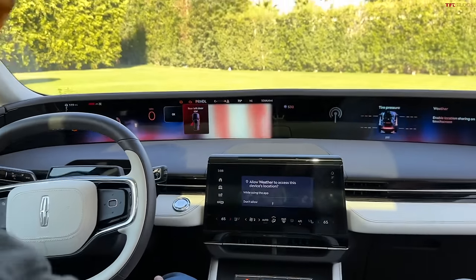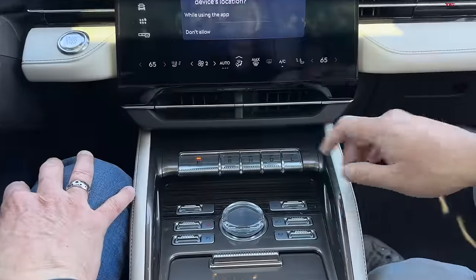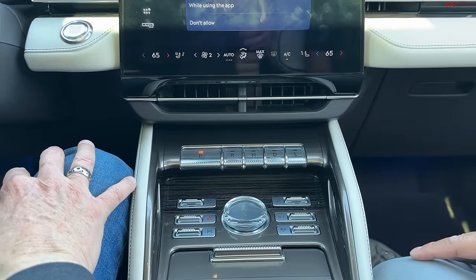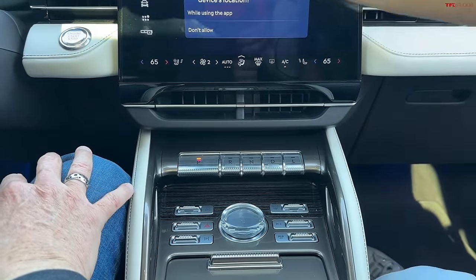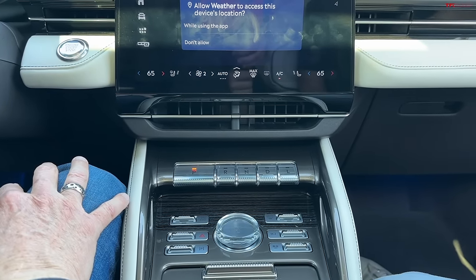What do you think of the push-button transmission? Lincoln's been doing the piano keys for the transmission selector, and I still haven't really gotten used to it. There are definitely times where I started messing with the wiper stalk trying to put it into gear.